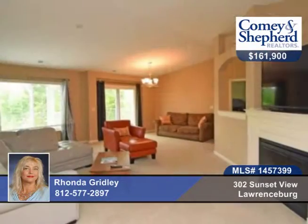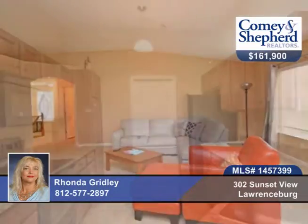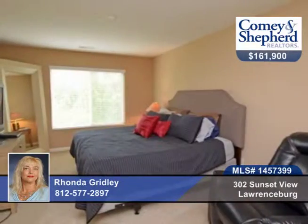This condominium community offers this two-bedroom, two-bath home with study. It includes cathedral ceilings, a cozy fireplace, an outside deck overlooking a beautiful wooded view, and a hardwood floor plan with a direct entry from the garage.